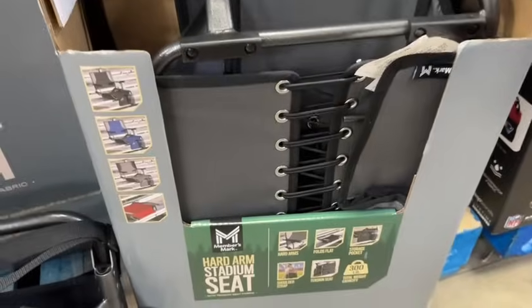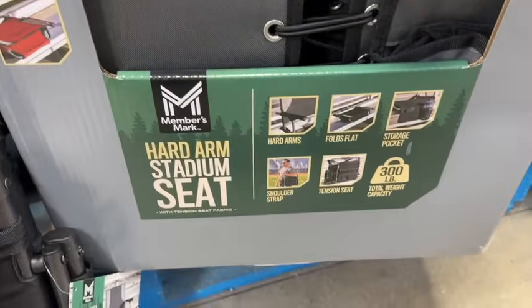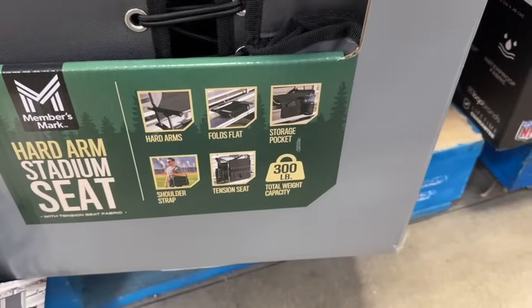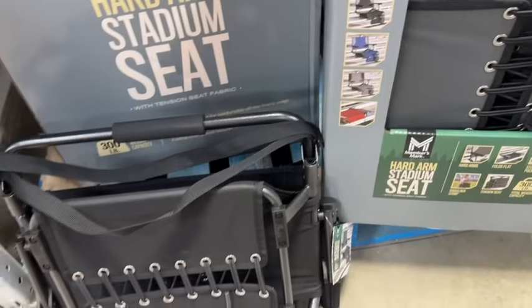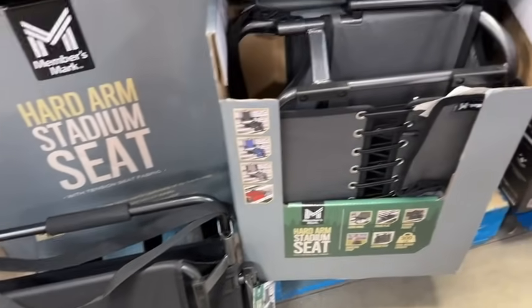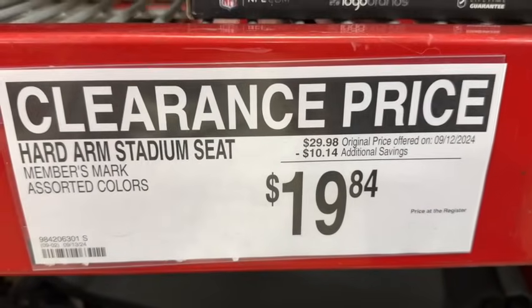Members Mark hard arm stadium seat. This has hard arms, folds flat, storage pocket, shoulder strap, tension seat, and a 300-pound total weight capacity. $29.98, save $10.14 — $19.84.